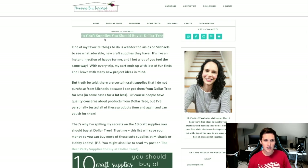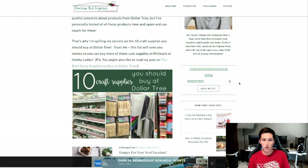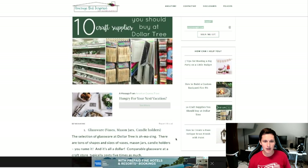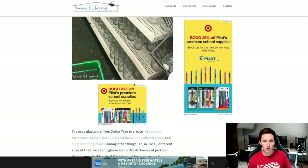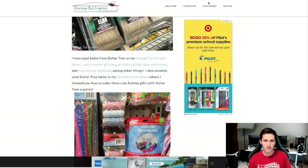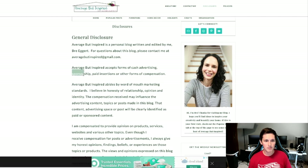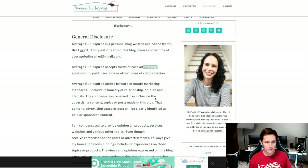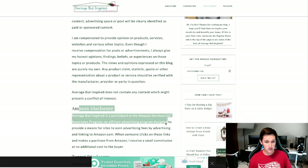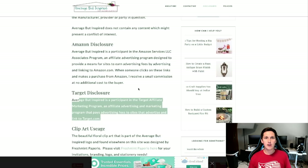Let's look at their blog page — '10 Craft Supplies You Should Buy at the Dollar Tree.' There are so many ways they're monetizing: they've got an email newsletter collecting an email list, ads popping up at the bottom, more ads on the side. Looking at their affiliate disclosure, they get paid by sponsorships, advertising, the Amazon affiliate program, and the Target affiliate program. So we can actually figure out exactly how they're monetizing — and that's step one: pick your niche.